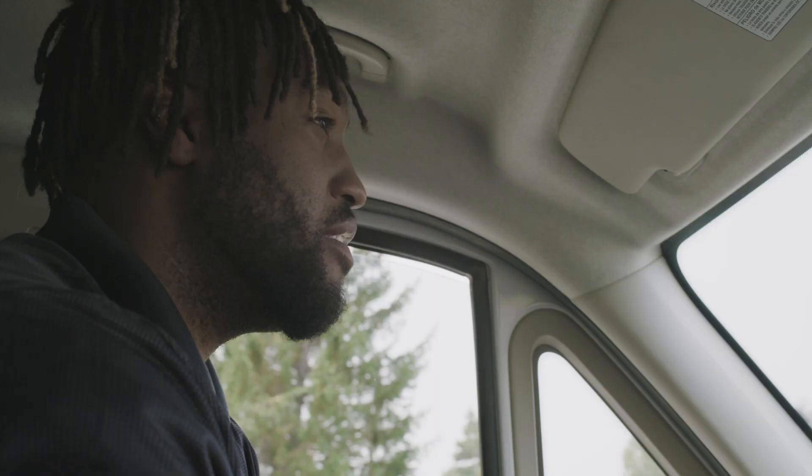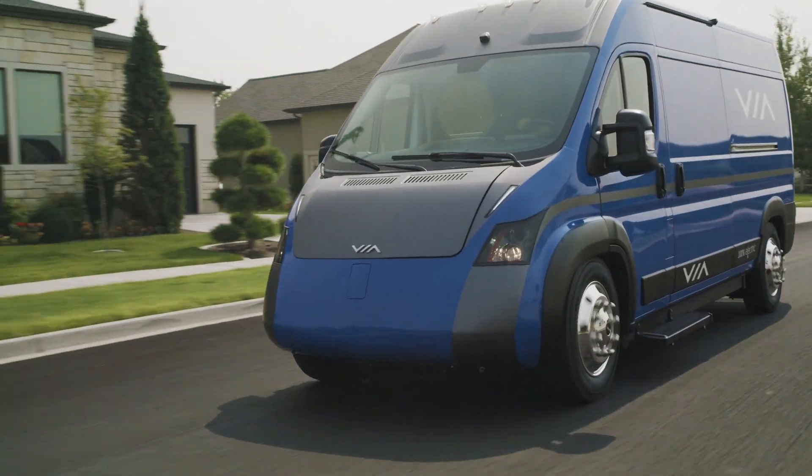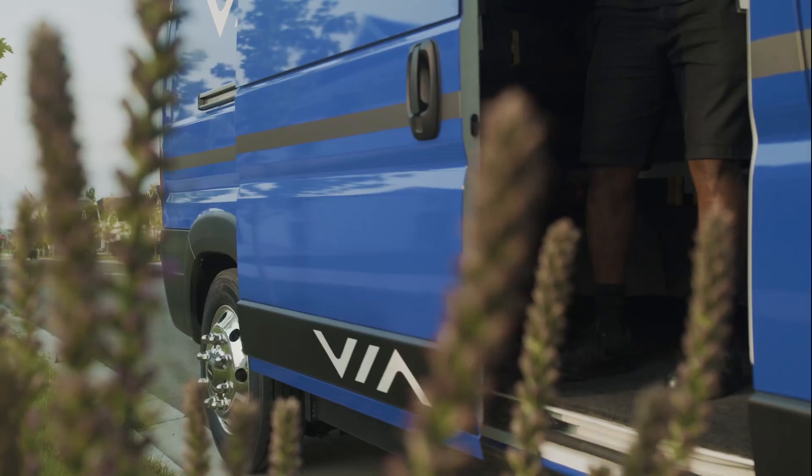We're developing a full range of affordable commercial EVs from Class 2 through Class 5, available in van, cab chassis, and cutaway configurations.